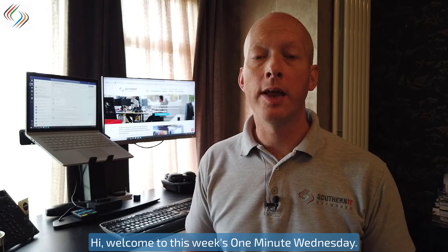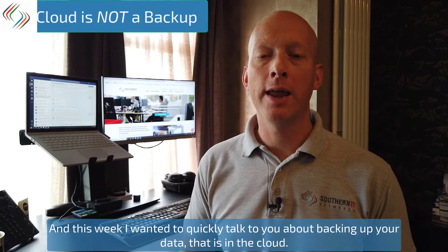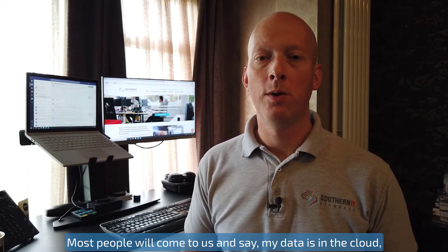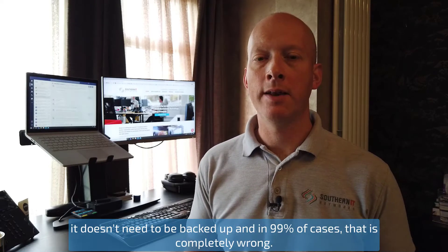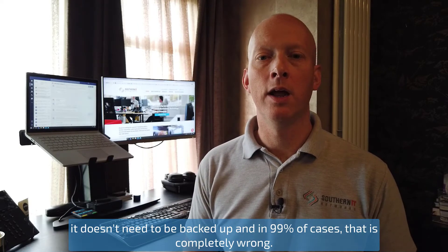Hi, welcome to this week's One Minute Wednesday. This week I wanted to quickly talk to you about backing up your data that is in the cloud. Most people will come to us and say my data is in the cloud, it doesn't need to be backed up — and in 99% of cases that is completely wrong.